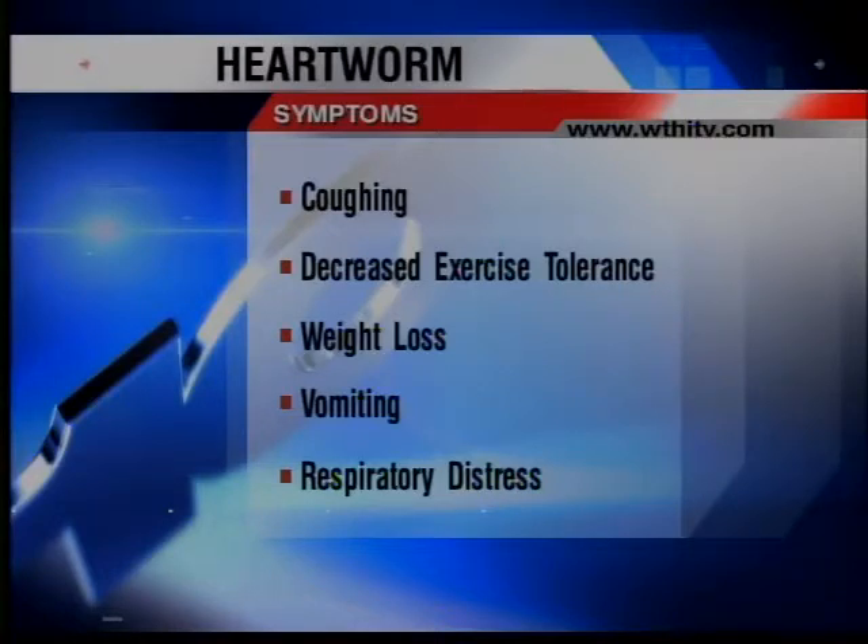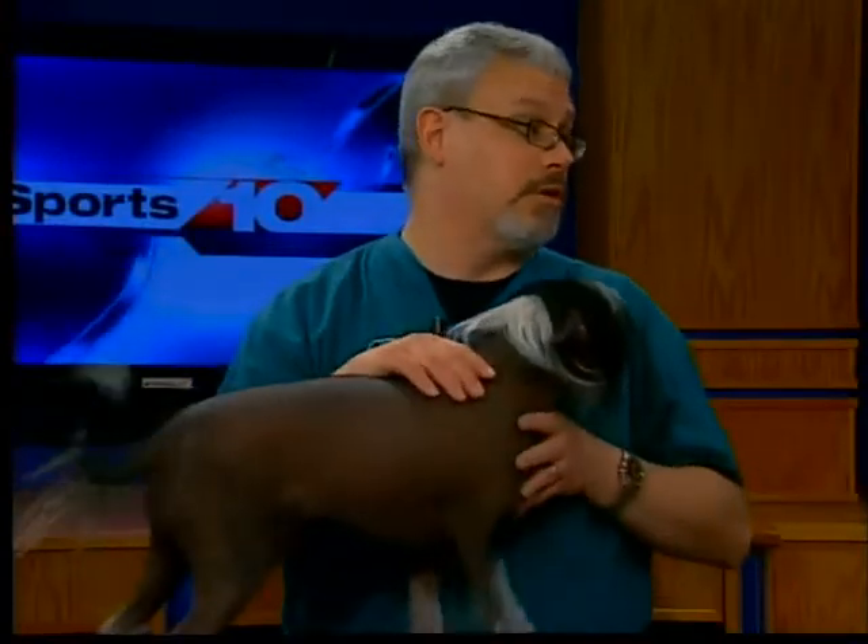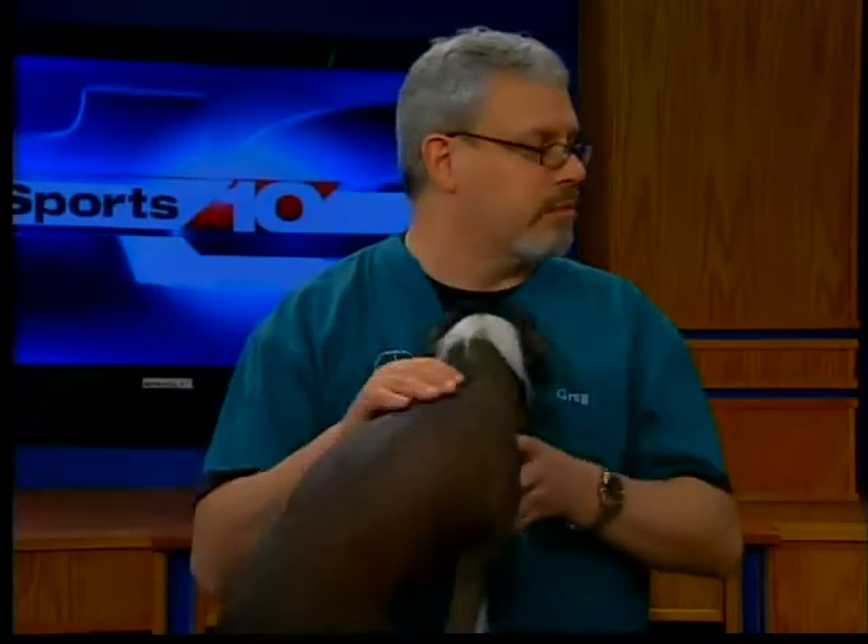What will happen is that a mosquito will fly around and bite Pagan. When it's injecting that little anesthetic that we've all experienced, the heartworms are transmitted from the mosquito inside to the dog. Then the mosquito will fly around to an unaffected dog and bite that dog, and the heartworms will leave the mosquito inside the unaffected dog. That's how the whole cycle goes.